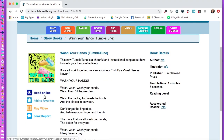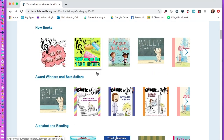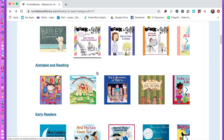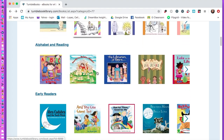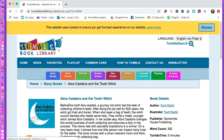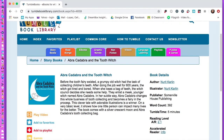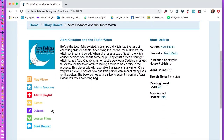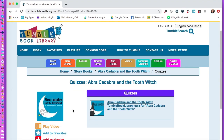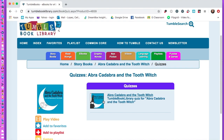You can read it, add it to your favorites, play a video, and do a book report. Now let's see if we can find one that has a quiz — 'Abracadabra' — and yes, it does have a quiz. The purple pencil icon indicates a quiz is available after you've read the story.